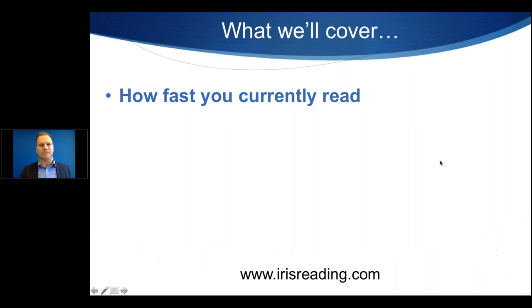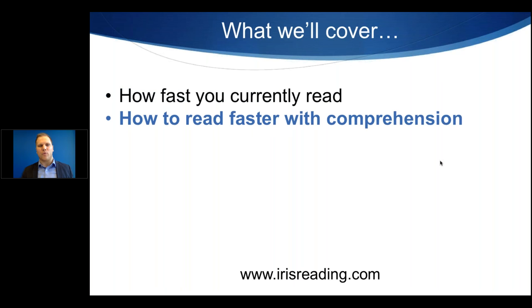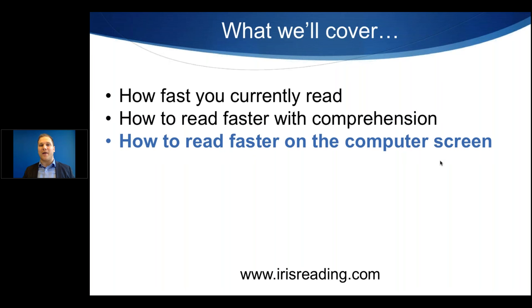What we're going to cover today: how fast you currently read — we're actually going to measure your reading speed and you'll see where you fall: average, above average, or below. We'll also cover how to read faster with comprehension. A lot of speed reading programs focus way too much on speed and not enough on comprehension. You need to understand what you're reading if you're going at a higher rate.